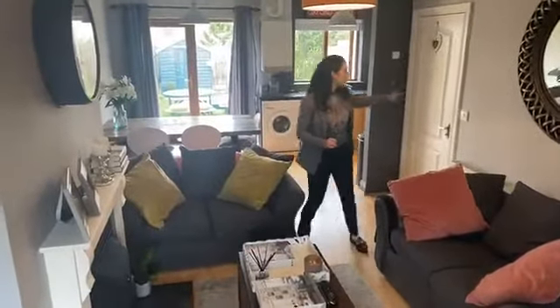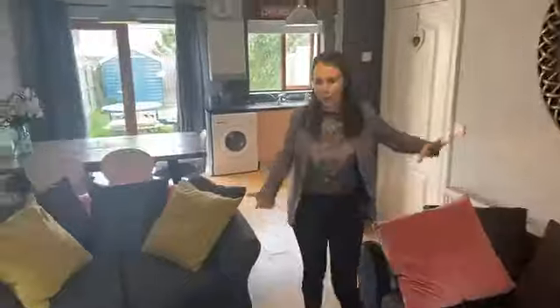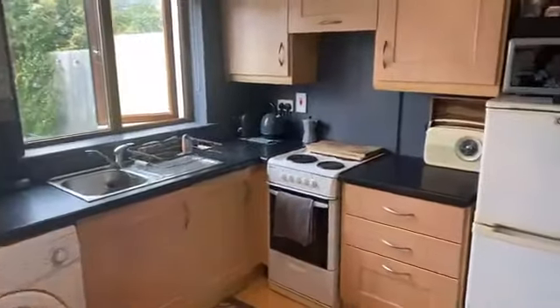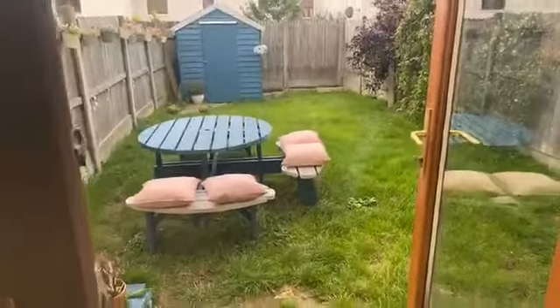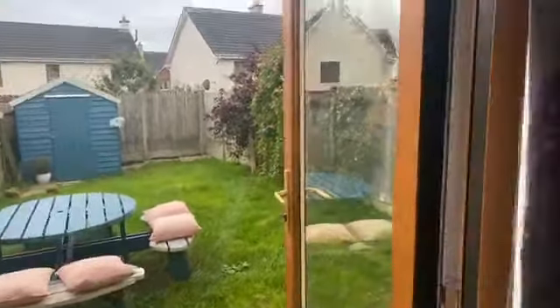Just here we have a door — that's storage, a big enough storage space. Have a good look at the kitchen. Gas heating and the BER is a C1. As you can see we've got French doors that open up into an enclosed back garden space, which is quite private and not really overlooked.